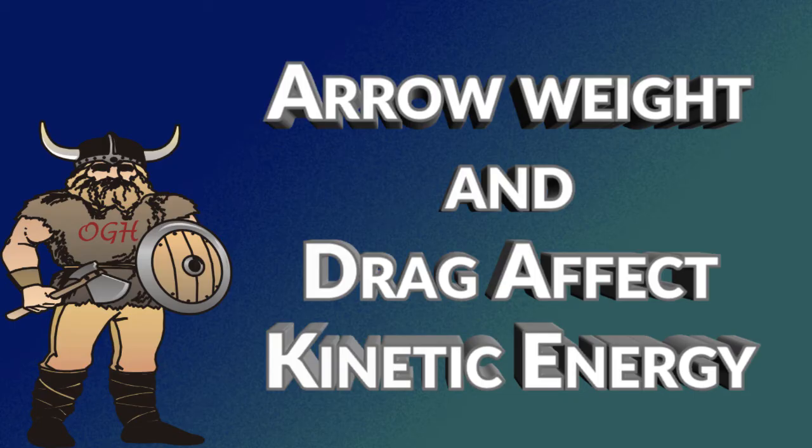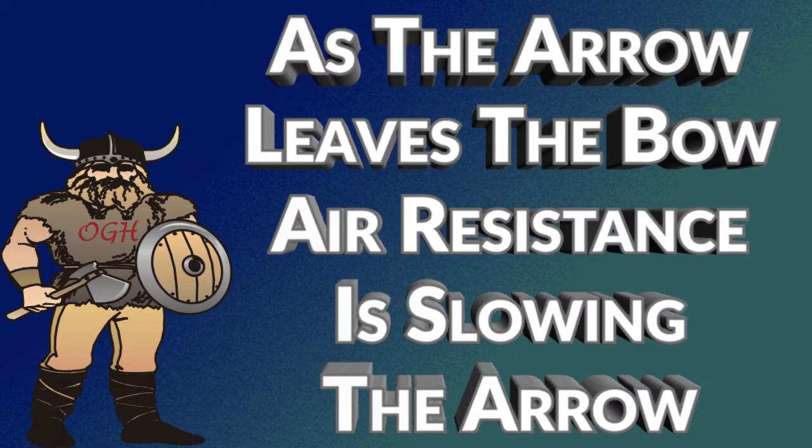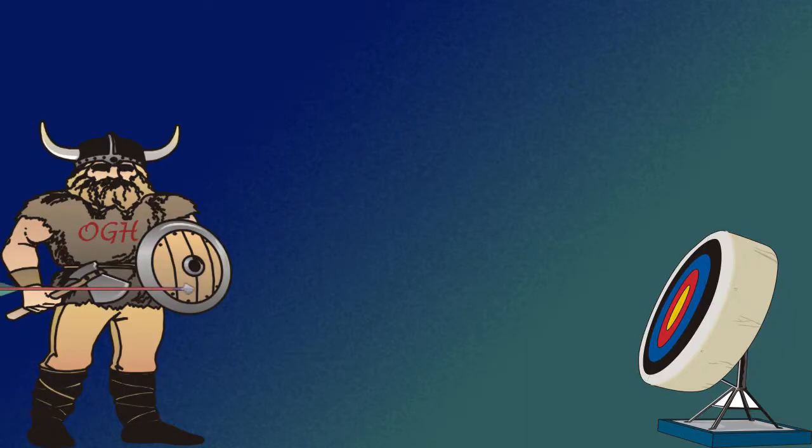Both arrow weight and drag affect kinetic energy. Like kinetic energy, when the arrow speed doubles, resistance in both air and tissue quadruples. That means as soon as the arrow has left the bow, air resistance is slowing the arrow. If the arrow hits its target, there is a collision and the arrow speed drops.